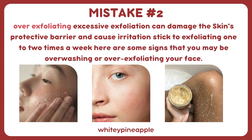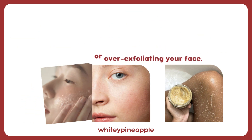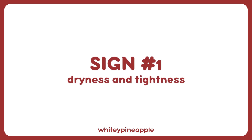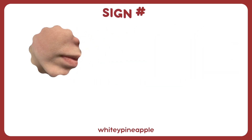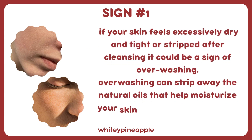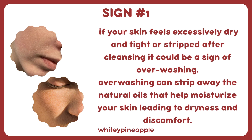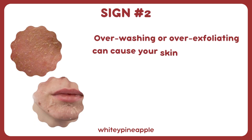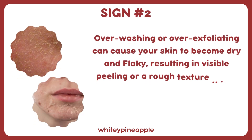Here are some signs that you may be over-washing or over-exfoliating your face. Sign number one: dryness and tightness. If your skin feels excessively dry, tight, or stripped after cleansing, it could be a sign of over-washing, which strips away the natural oils that help moisturize your skin, leading to dryness and discomfort. Sign number two: flakiness and peeling. Over-washing or over-exfoliating can cause your skin to become dry and flaky, resulting in visible peeling or a rough texture.